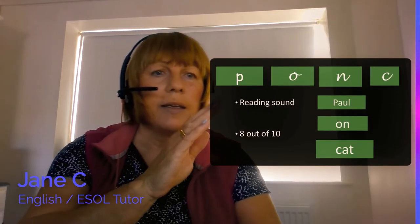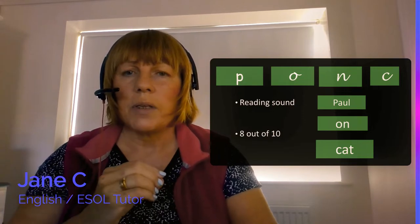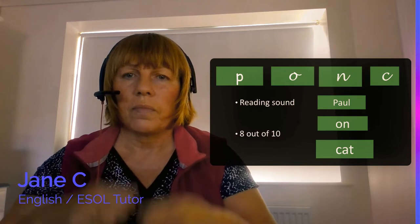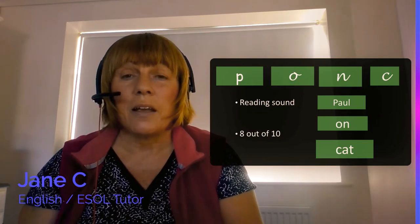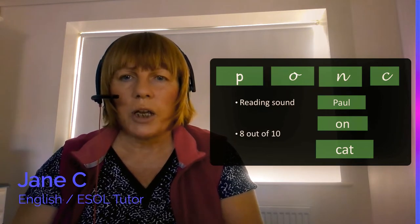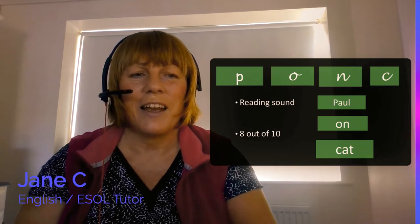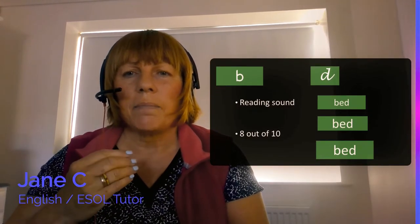The next letters were P, O, N, C. Sometimes we have to really focus on the N sound. The game was for my son to repeat. Again, the words you use should be relevant to people your son knows or objects in your house. For my son: Paul, on, cat — and I might also say 'cats' because we have more than one.